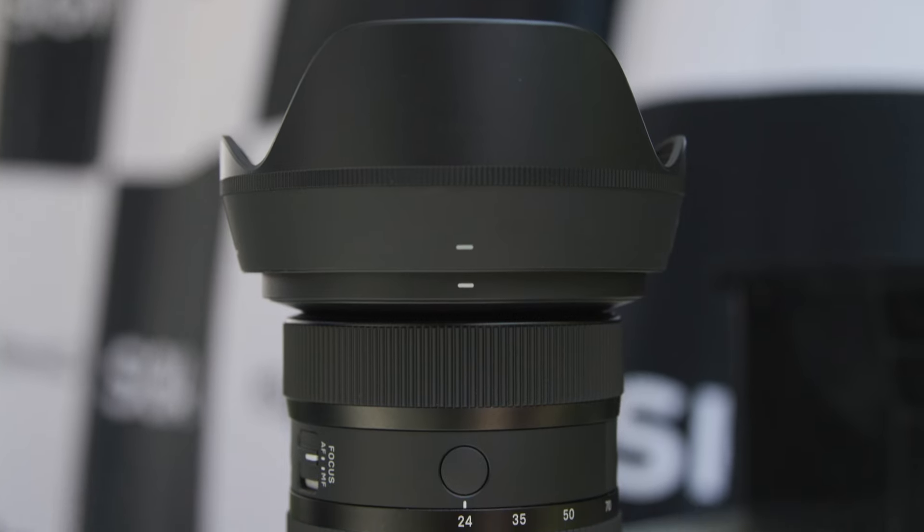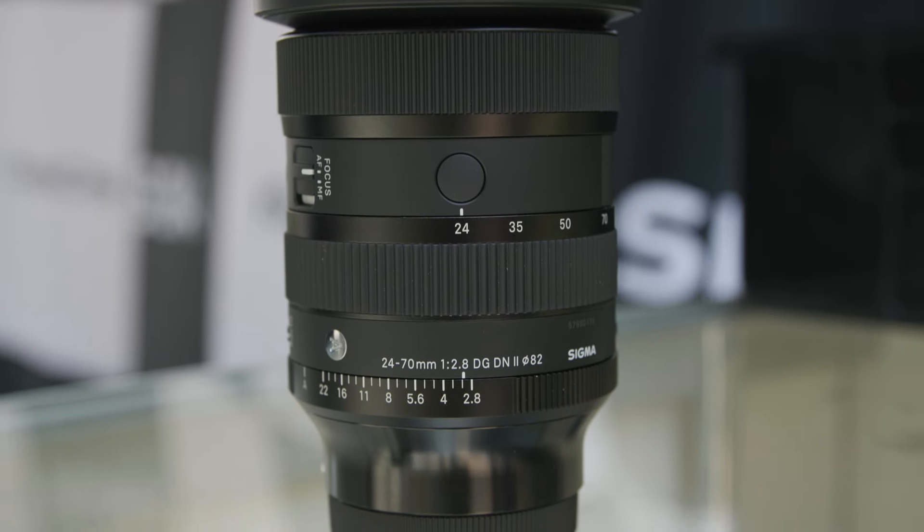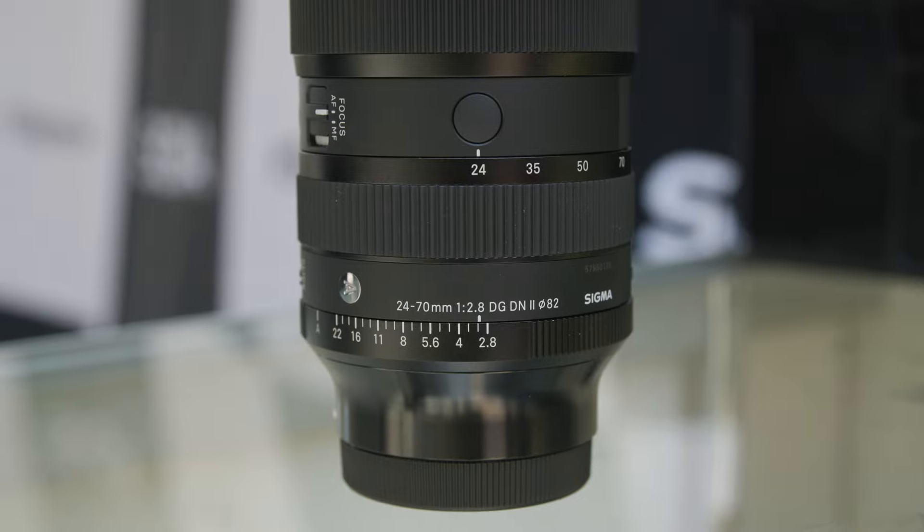That makes sense to me — I'm using that specific zoom all the time. It's available in E-mount and L-mount currently, correct? Right, E-mount and L-mount. So for the 24-70 version 2, pricing and availability — is it shipping soon? Yes, very soon. Actually, we've already started shipping the 24-70. And the price tag in the U.S.? $1,200. Great, $1,200 U.S. dollars.